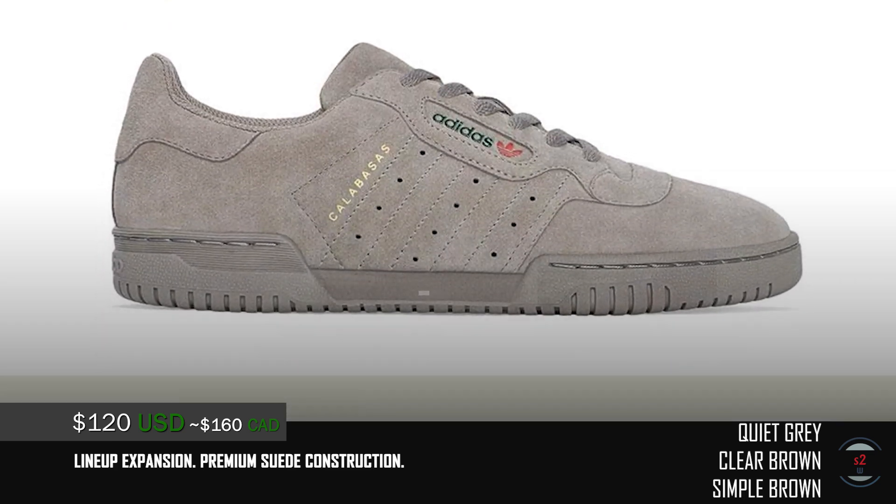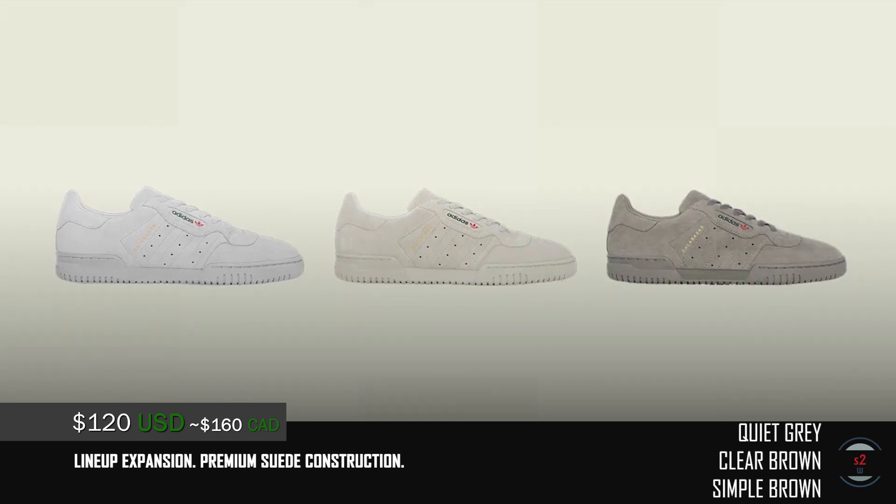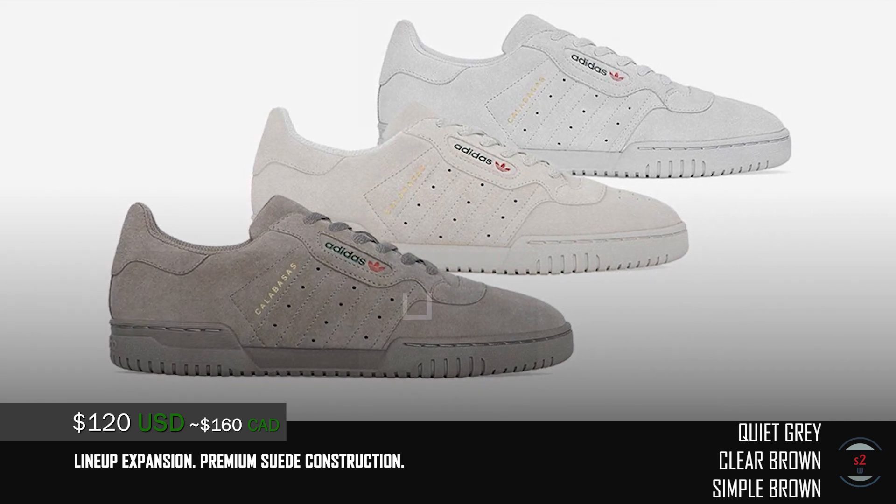This low top sneaker is great as a lifestyle shoe, with retro vibes that hit the spot for ongoing fashion trends today. If you like the look of the Adidas Superstars or Stan Smith, but for Yeezys, then these are it.